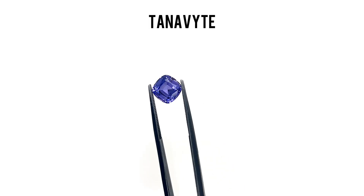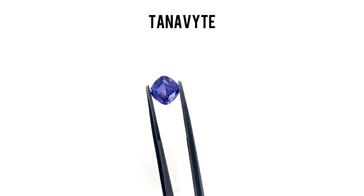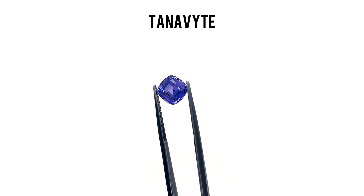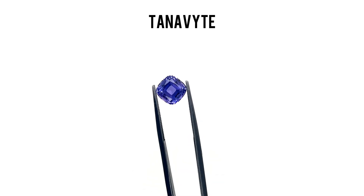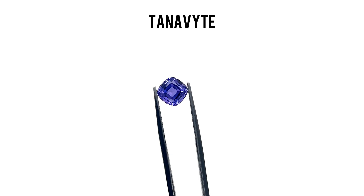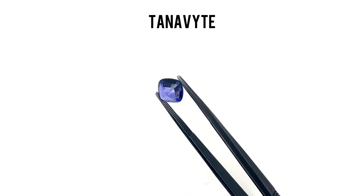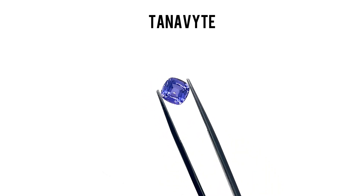Lastly, we have Lab Tanavite. This gemstone is quickly gaining popularity for its unique color and brilliance. With shades ranging from dark purple to deep violet, Tanavite offers a fresh and modern look. It's also a fantastic alternative to Tanzanite, providing a similar rich color and sparkle. Tanavites are perfect for those who want something different and eye-catching. Like the other gems we've discussed, it shares the same hardness and durability, making it a great choice for everyday wear.